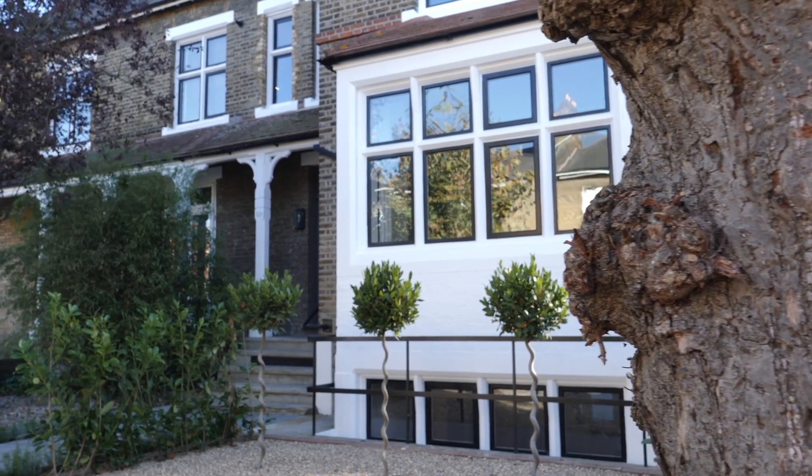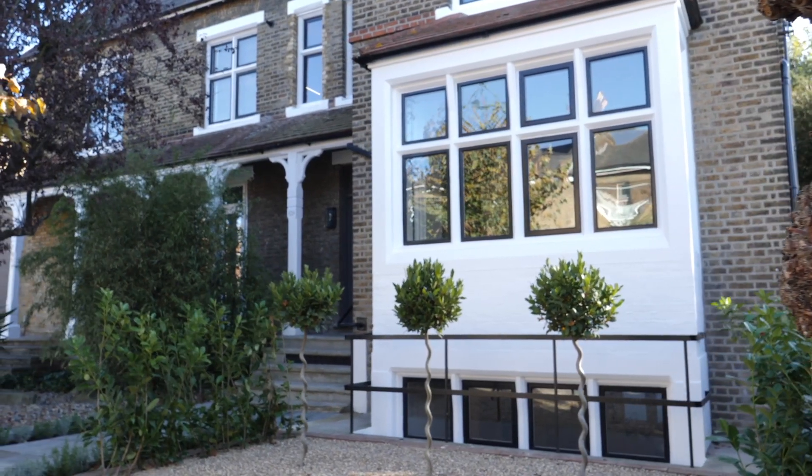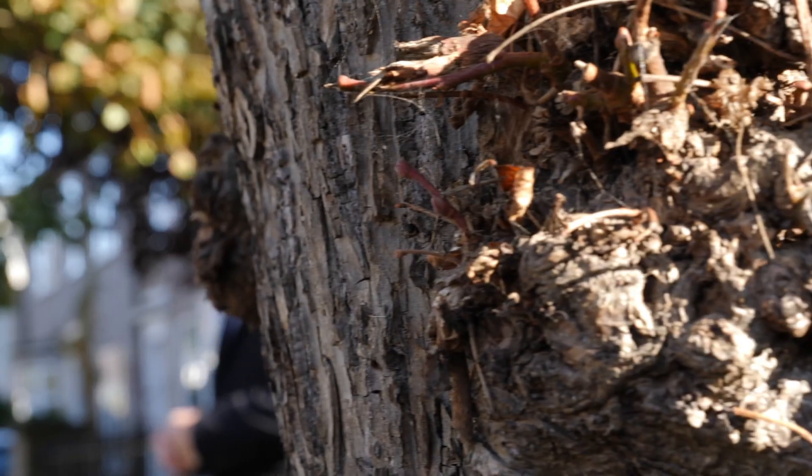Welcome to 63A Cleveland Road, South Woodford, London. This luxurious two-bedroom duplex apartment occupies the top two floors of this grand Victorian London villa. Let's go inside and take a look round.